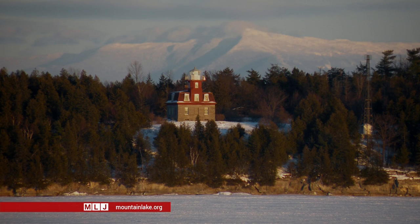For Mountain Lake Journal, I'm Derek Murden at the Bluff Point Lighthouse on Valkor Island.